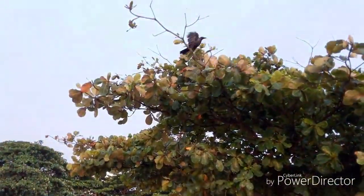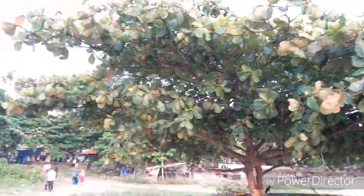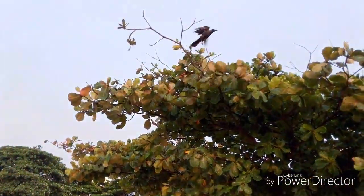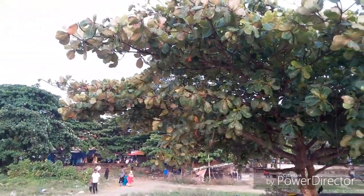Next we move on to the Katakpa tree. This is a commonly found tree on the beaches of India. The leaves of the Katakpa are known for lowering the pH of the soil, and they are also used to lower the pH of aquariums.